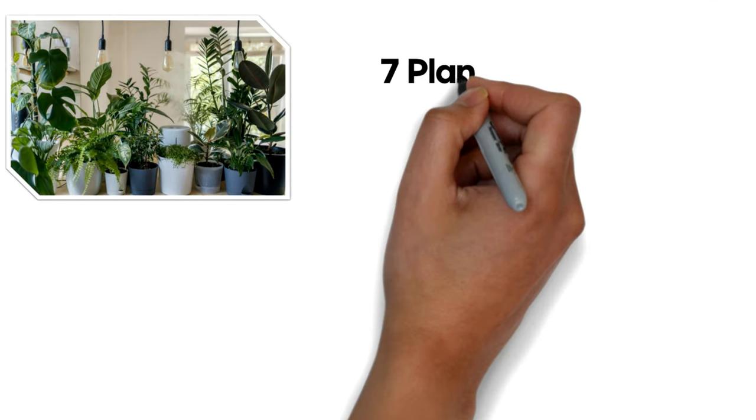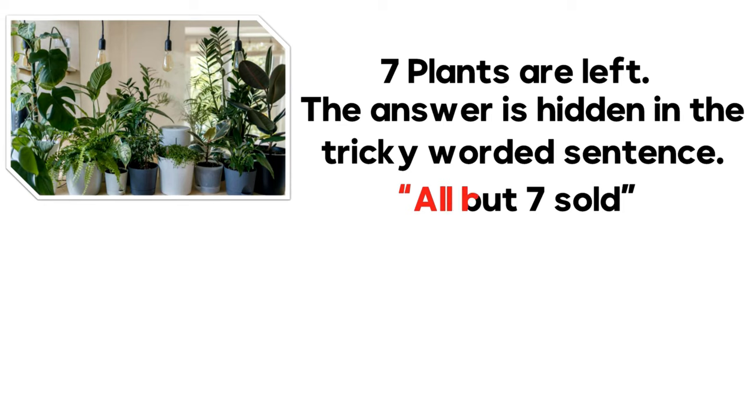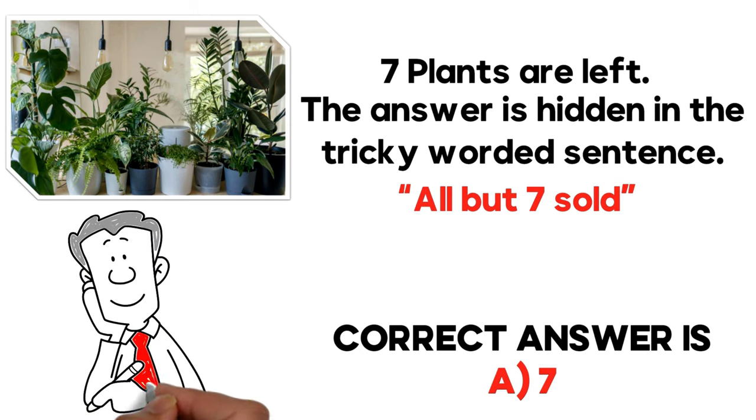The answer to this question is very simple — 7 plants are left. The answer is hidden in a tricky worded sentence: 'All but 7 sold.' So the correct answer here is Choice A, 7. Hopefully you've read this question correctly, understood it very well, and solved it on your own.